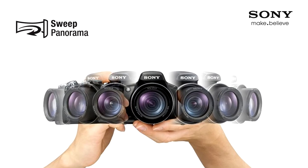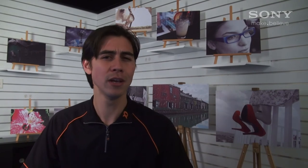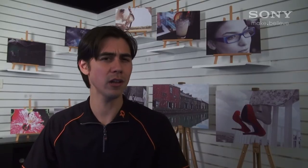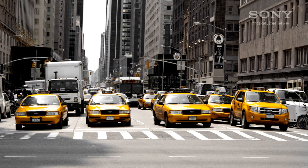With Sony's new DSLT cameras, it is easy to be creative and artistic. For example, using Sweep Panorama, you can easily capture amazing panoramic sceneries in 2D and in 3D. Or by using the built-in picture effect, you can quickly create an artistic shot, like making your photo look like a painting. Or if you were in New York, you could select the yellow color filter and have all the yellow taxis stand out with the rest of the scene in black and white.